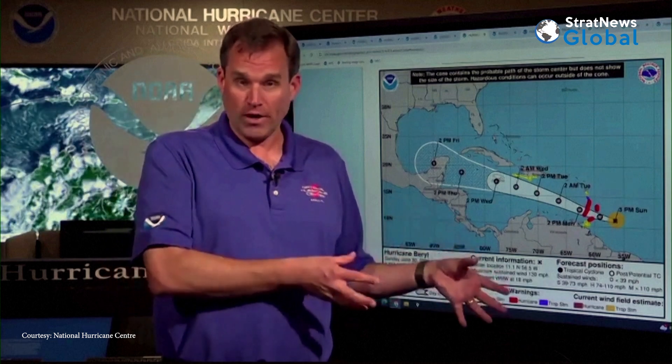Beryl is going to move through the Windward Islands through the nighttime hours tonight and early Monday morning. Folks in those islands need to be preparing, getting ready, and getting in their safe place tonight where they're going to ride out the storm.